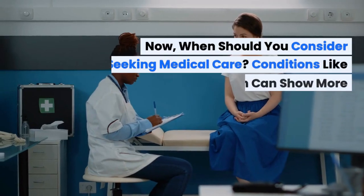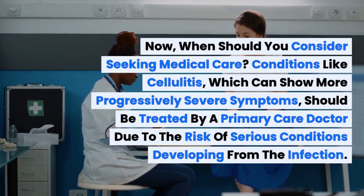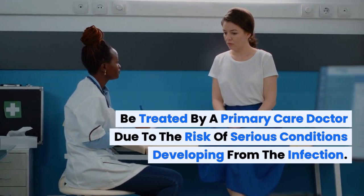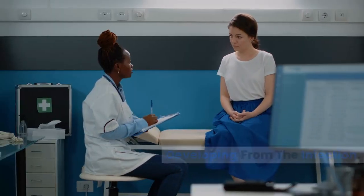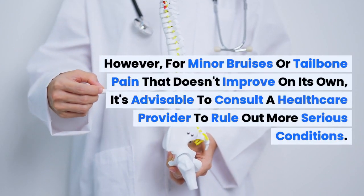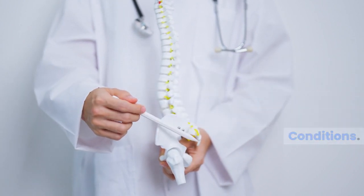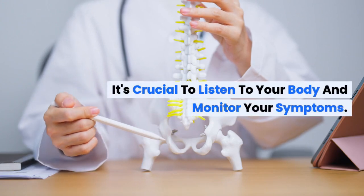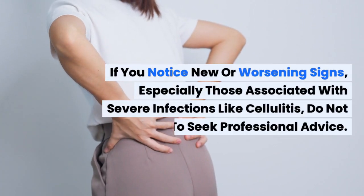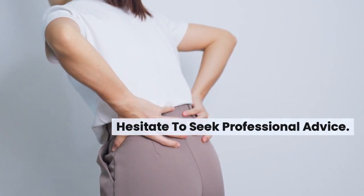When should you consider seeking medical care? Conditions like cellulitis, which can show progressively severe symptoms, should be treated by a primary care doctor due to the risk of serious conditions developing from the infection. However, for minor bruises or tailbone pain that doesn't improve on its own, it's advisable to consult a healthcare provider to rule out more serious conditions. It's crucial to listen to your body and monitor your symptoms. If you notice new or worsening signs, especially those associated with severe infections like cellulitis, do not hesitate to seek professional advice.